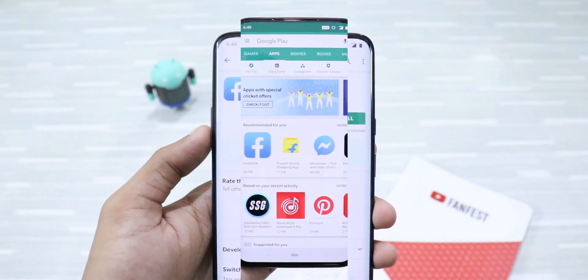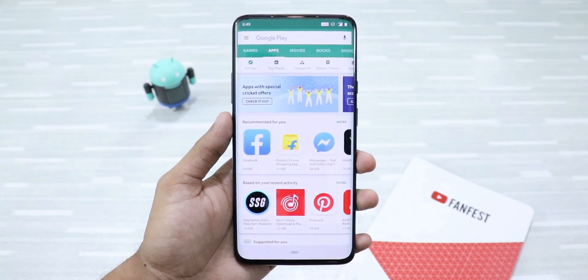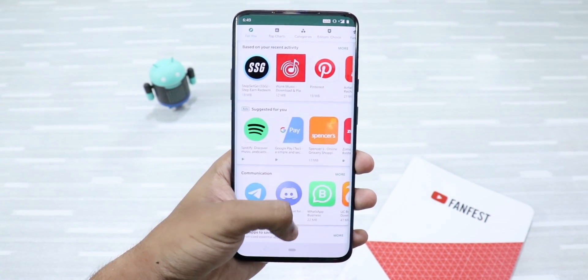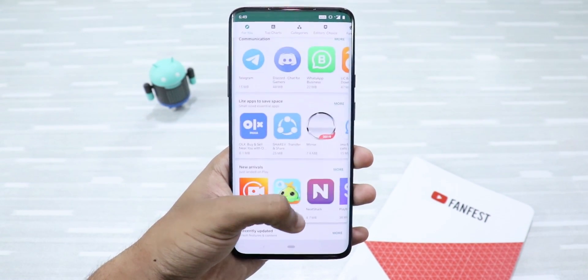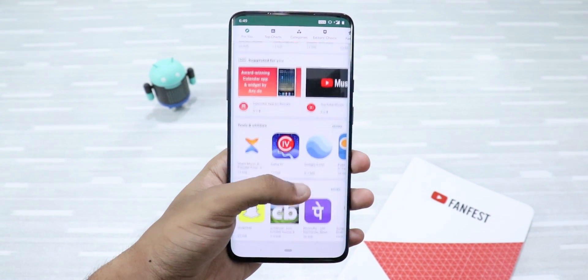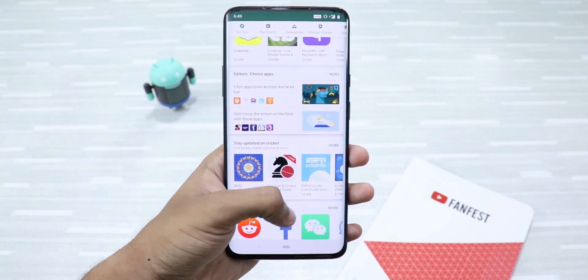These were the five dangerous Android apps that you should uninstall right now. If you liked this video, don't forget to smash the like button below, share this video with your friends and family, and do subscribe to my channel. I'll see you again in my next video — thanks for watching.